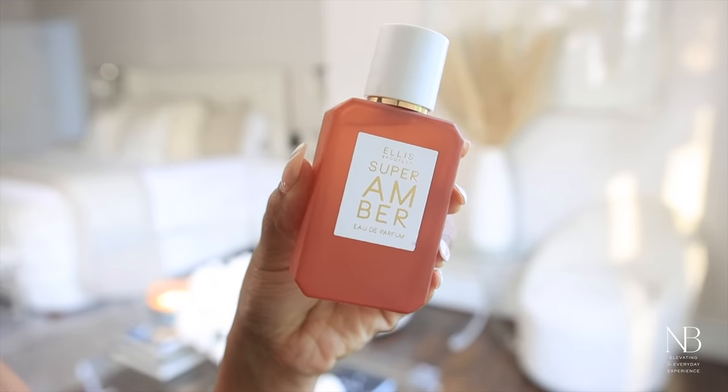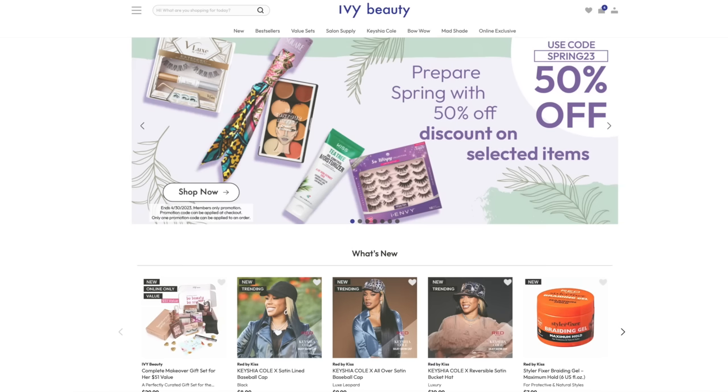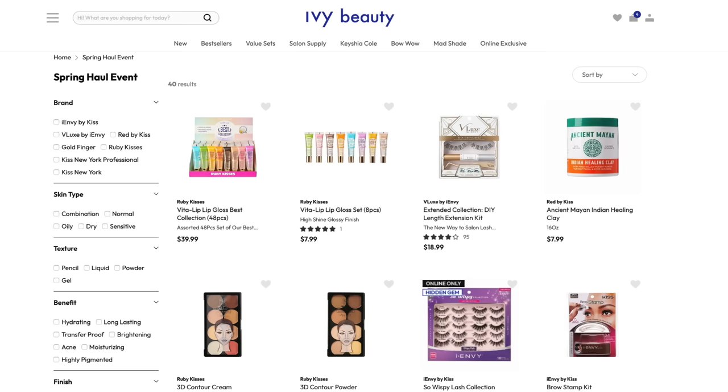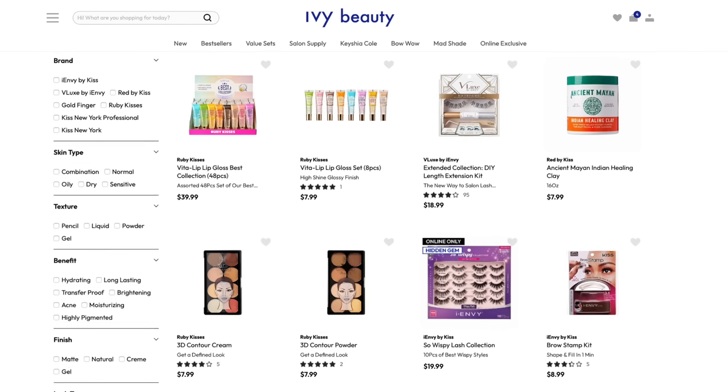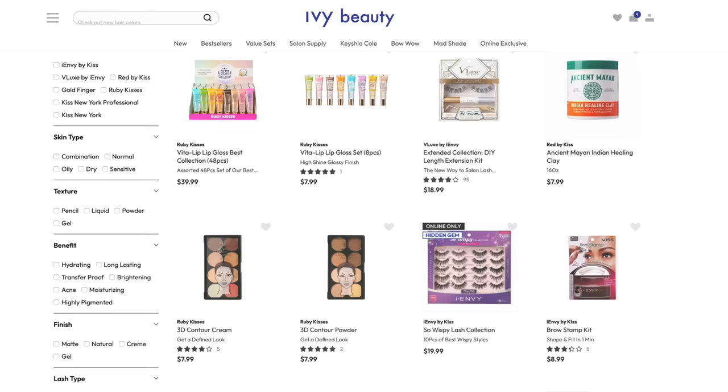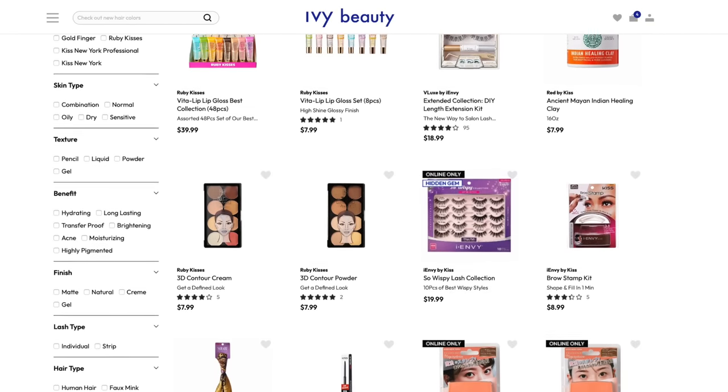This is the perfume I'm going to be wearing — it's by Ellis Brooklyn, the amber fragrance. That is the completed look! I hope you guys enjoyed this video. Don't forget to check out the Ivy Beauty spring haul event going on now — you can grab some of these products at a discounted price. The promo code is in the description box below. Thank you so much for watching, and I'll see you all in the next one — bye!